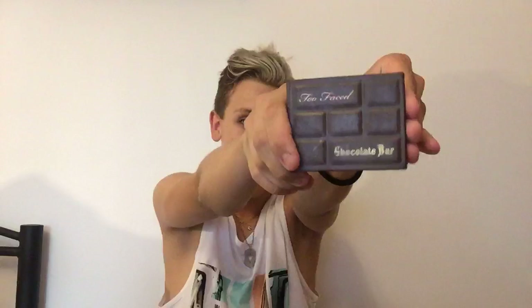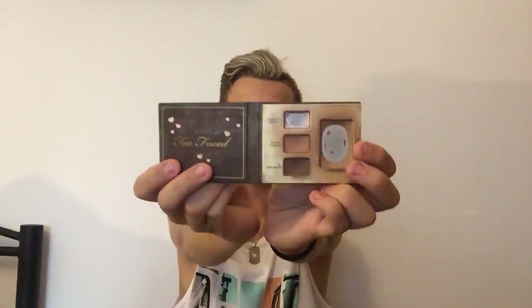After all that I use the Too Faced contour palette — the Chocolate Bar. It's nice and fun. There are four colors in it: the Champagne Truffle highlight, the Salted Caramel light brown, and the Semi-Sweet dark one. I used to use that dark one for my eyebrows but I don't like using powder for eyebrows, it's too heavy.